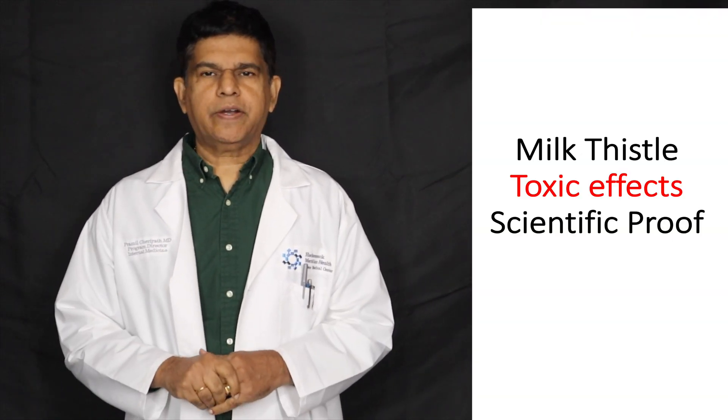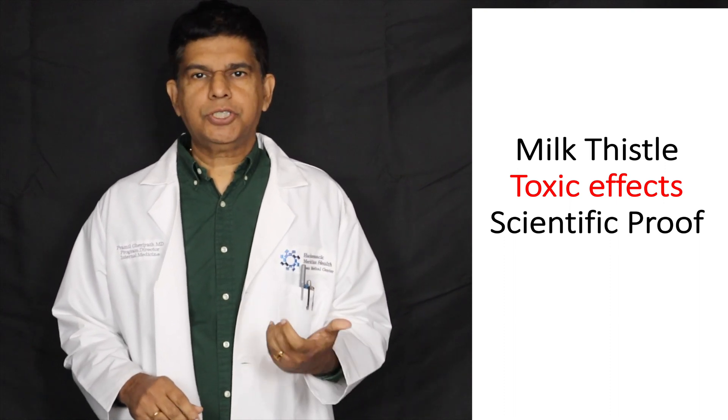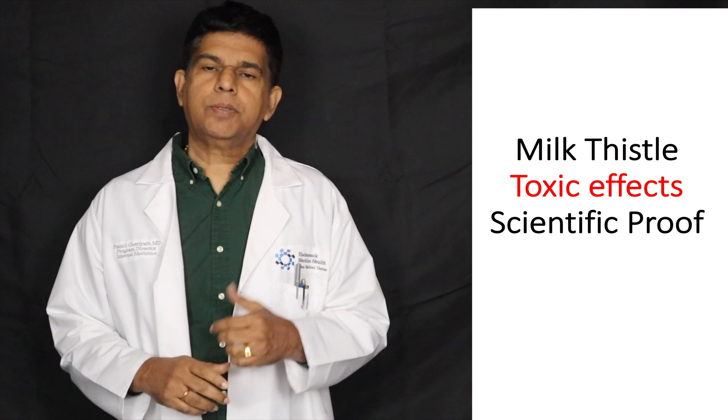Hi everyone, welcome to ResearchUndry.com. My name is Dr. Pramir Charyat. I'm a practicing fitness physician in the United States, also chief medical officer and associate professor of medicine at one of the large medical schools.